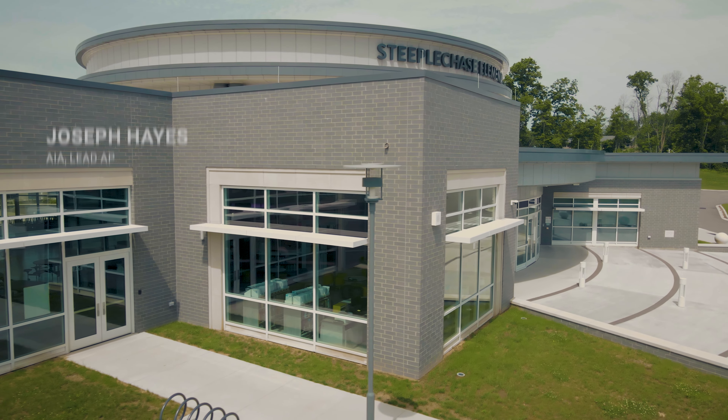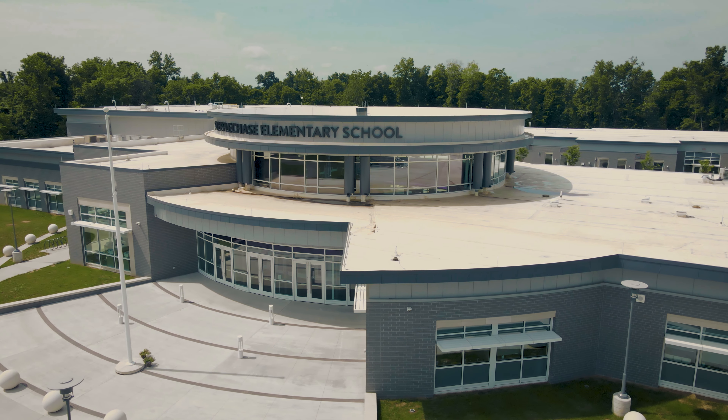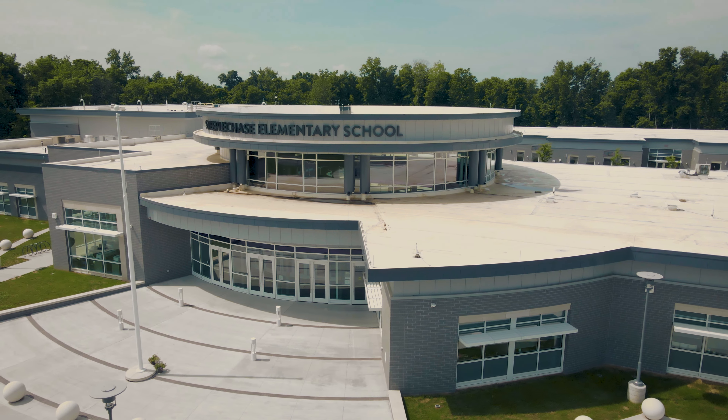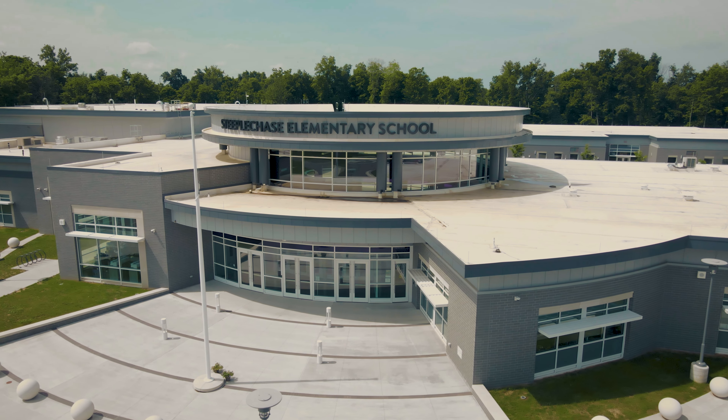Boone County Schools was a great client. We've done all their work since 1970. They were the ones that had us travel across the country to look at the cutting-edge designs, and they said we want a school unlike anything else in the country, and we feel that we really accomplished that.